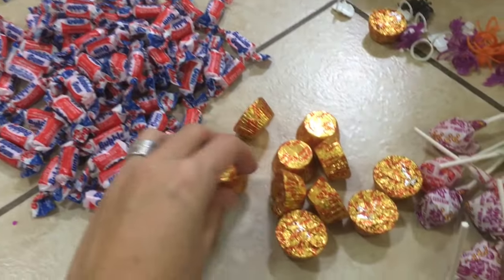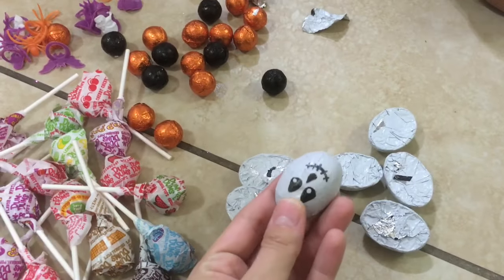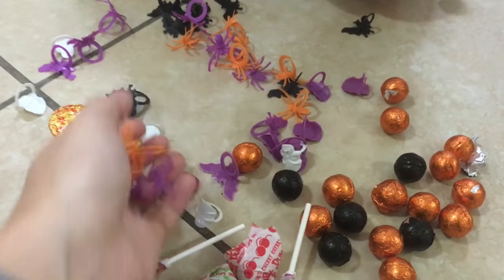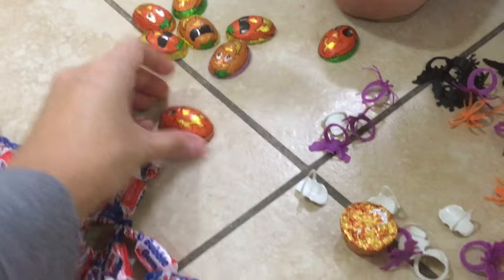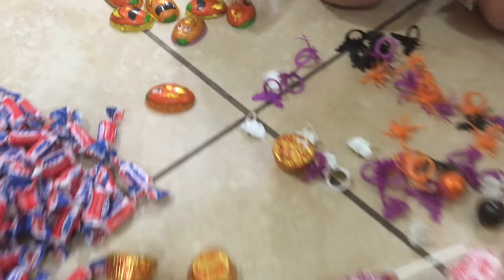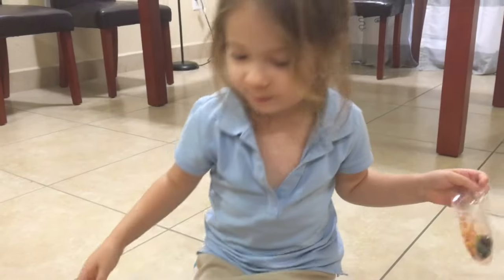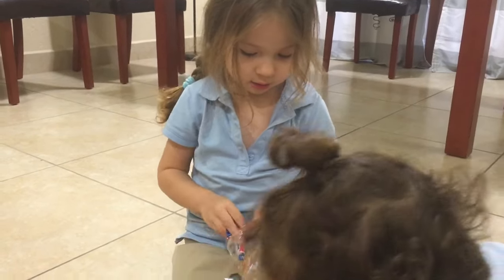We got sorted things — got some gum, some little peanut butter, some lollipops, some little milk chocolate balls, these little ghost crispy chocolate. We got some rings: bat, spider, skulls — there's a bat one. And then these just — I think this is just milk chocolate. I don't know what they are. They're kind of punky, but I don't know what they are.